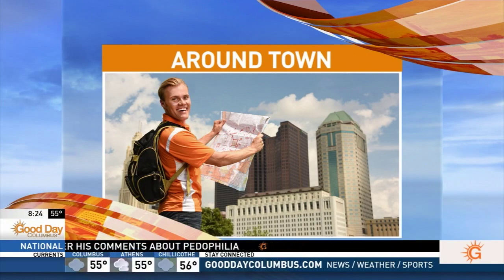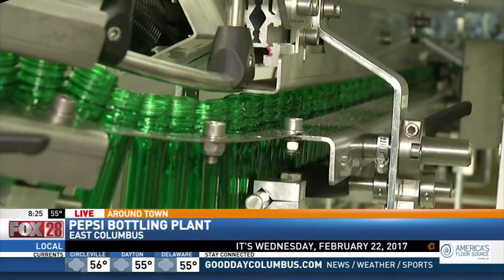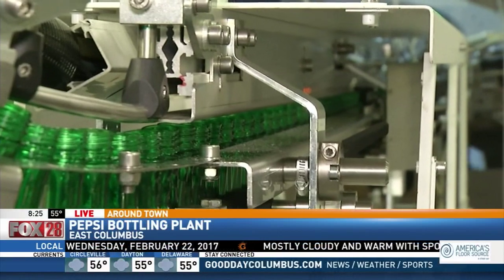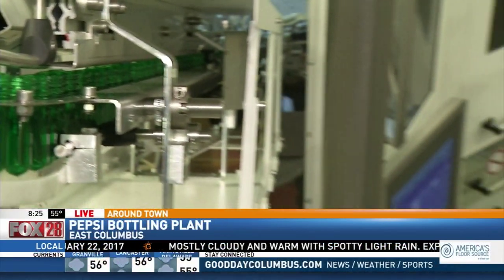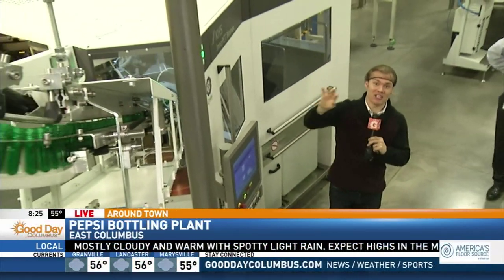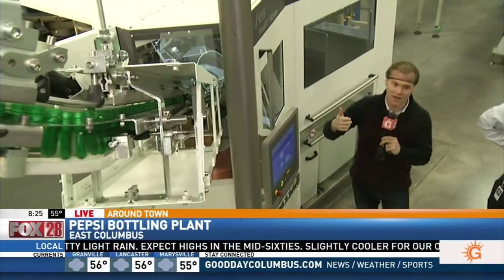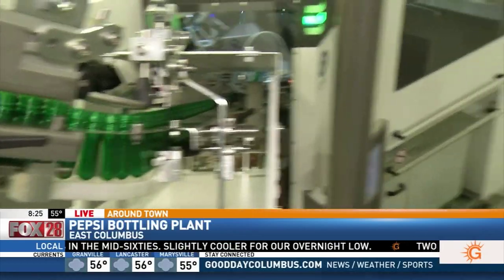8:25 right now, and Cameron Fontana is continuing his tour of Central Ohio factories this week. This morning he's at the Pepsi bottling plant in East Columbus. We got to try some new drinks coming out later this summer, but right now we're talking about the bottling process with Mike.